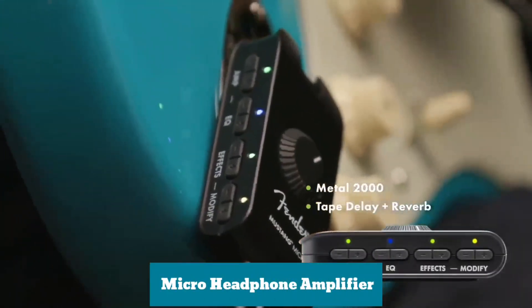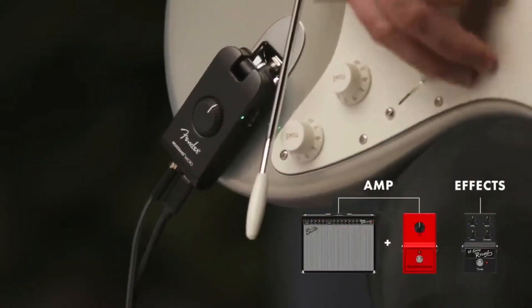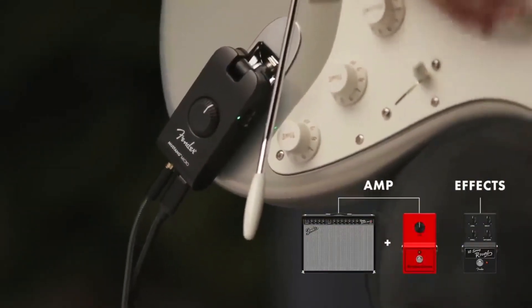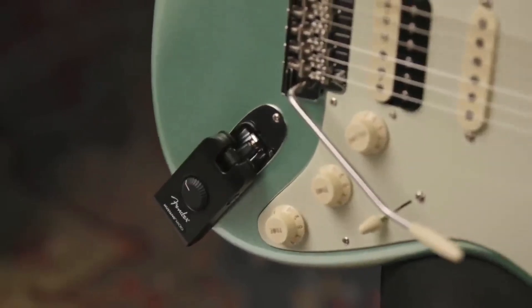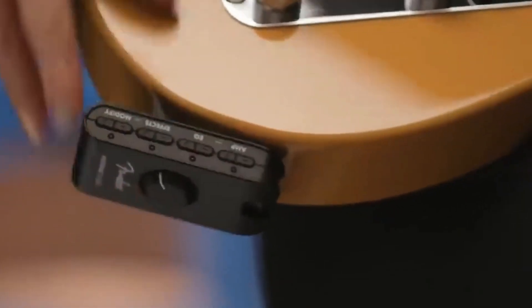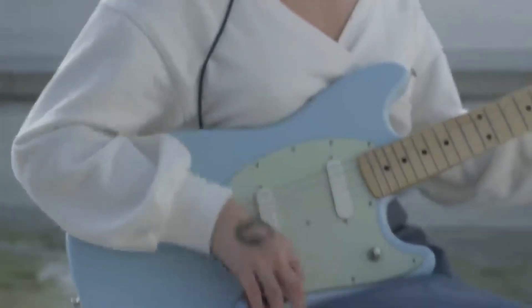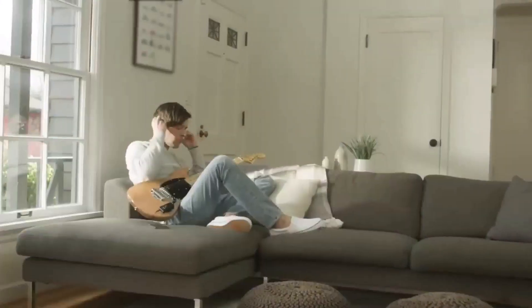Micro Headphone Amplifier: It is an all-in-one personal headphone amplifier with onboard DSP and 12 amp models from Mustang GTX for various clean and dirty tones, and 13 effect models with parameter modification control. It also has a rechargeable lithium-ion battery and Bluetooth audio streaming with audio-video sync to play in real-time, charged via USB.